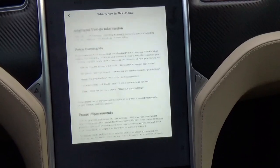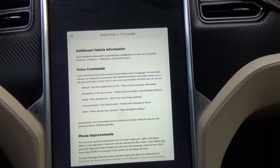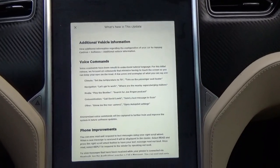And this is fantastic. If you don't know, we're in the vintage, we're in the classic, we're in the pre-facelift — the old 2015 Model S.